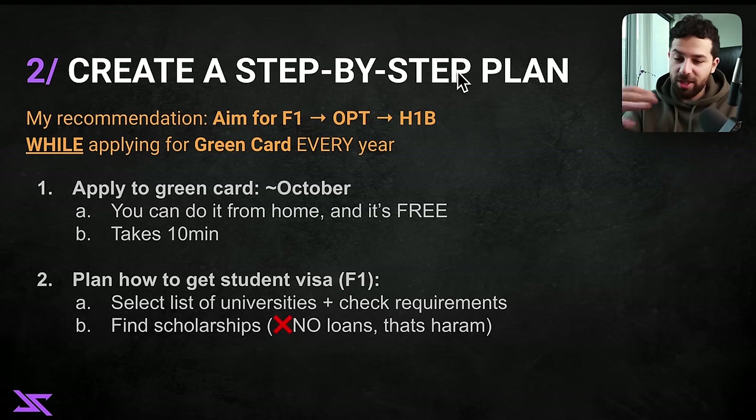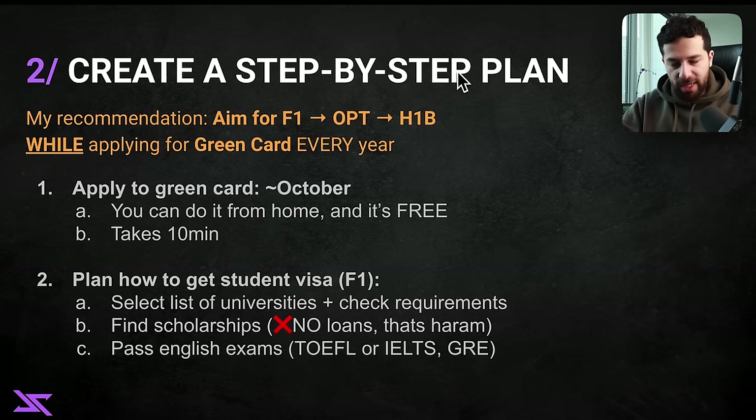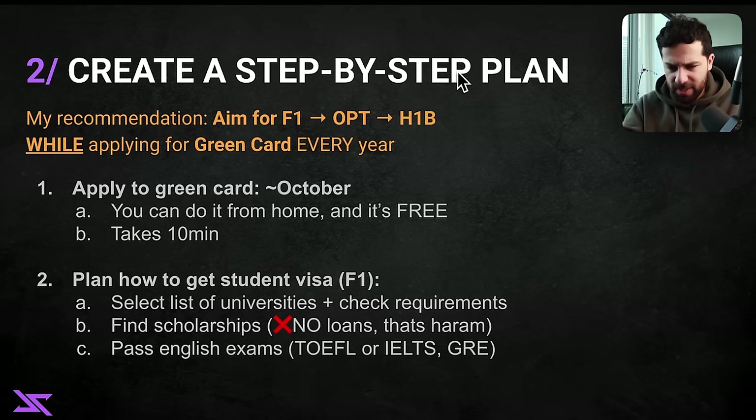I was lucky — my scholarship had no strings attached, it was like a charity organization. The next step is passing a few exams. Universities require English tests to evaluate your level: either the TOEFL or the IELTS, and then the GRE, which includes English plus some math and logic. Honestly, even native English speakers wouldn't do well on these because the exercises are very specific, often unnatural, and require a strategy. But that's the way it is — you have to do it.